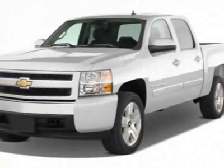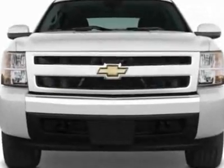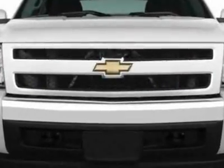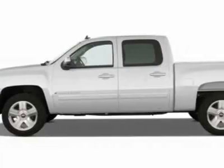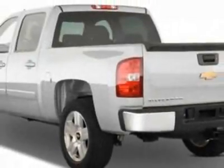Take a look at this new 2011 Chevrolet Silverado 1500. With 4-year protection, this vehicle has a full factory warranty. This vehicle gets 14 miles per gallon in the city and 19 on the highway.